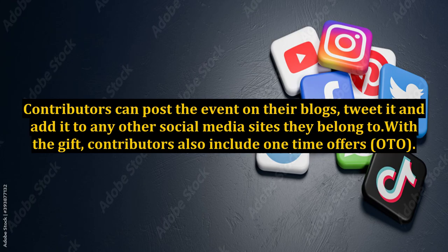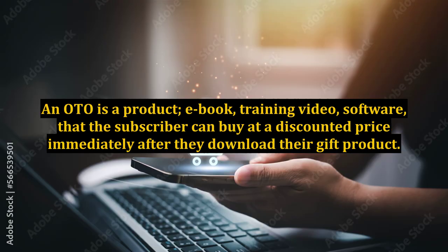Contributors can post the event on their blogs, tweet it, and add it to any other social media sites they belong to. Also, with the gift, contributors include one-time offers — OTO. An OTO is a product, e-book, training video, or software that the subscriber can buy at a discounted price immediately after they download their gift product.